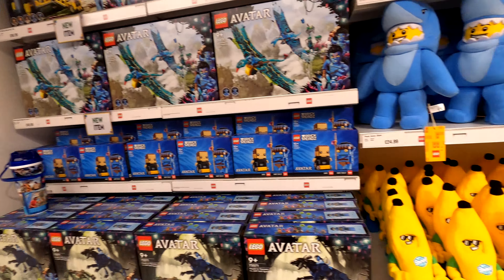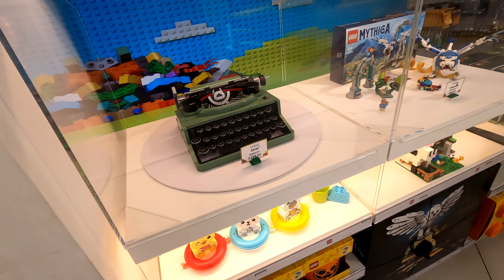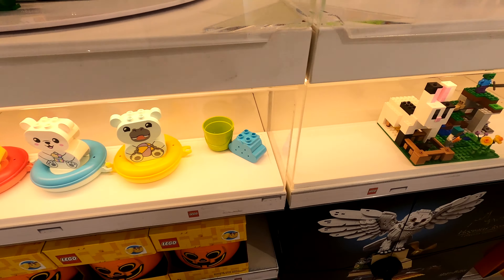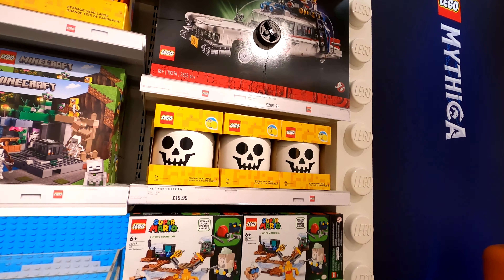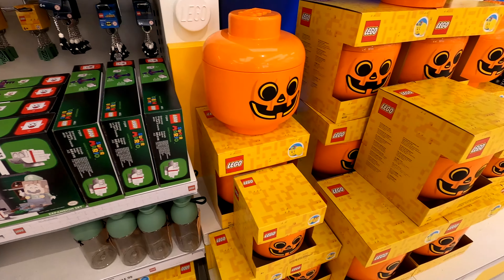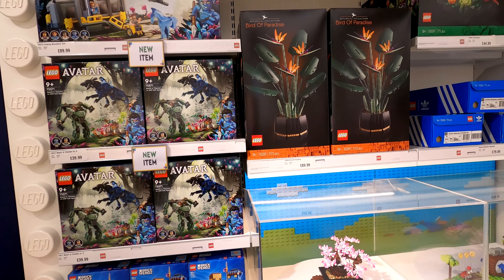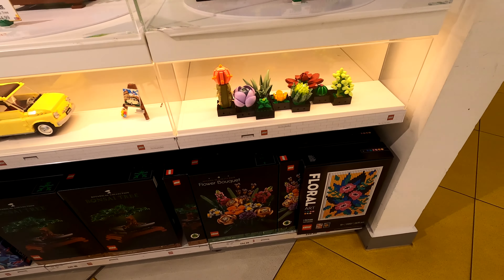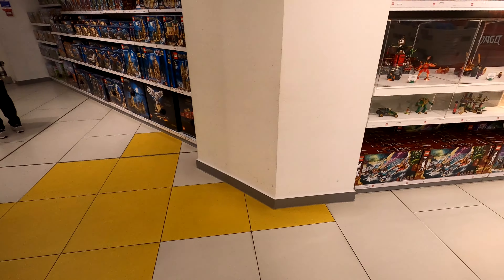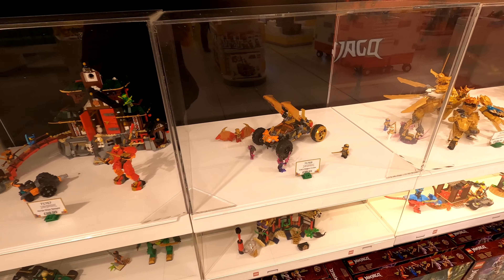You can see they've got a huge amount of teddy bears - that area used to be the last-chance section, which they still have over in Billund but not any more in the UK. This section says 'new' but is actually all the Halloween bits: pumpkins, skeletons, Ghostbusters at the top, some Super Mario spooky sets, and then the newer stuff including Avatar sets. They'll likely extend the Avatar section at the front once the Halloween items go, and then they've also got some new Dots painting sets.